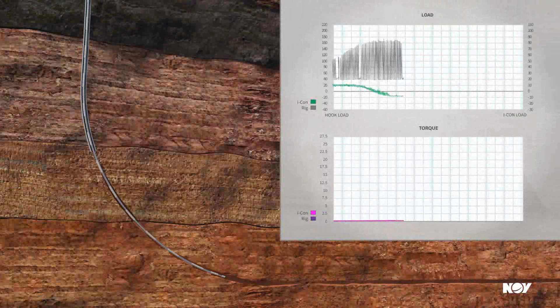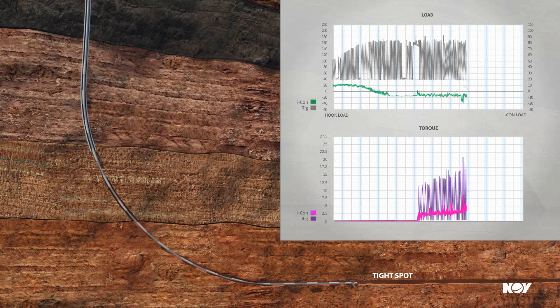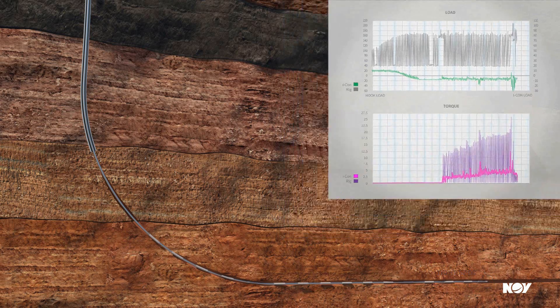Running the liner to final depth: ICON shows the difference between surface parameters and liner top parameters when working the string through obstructions, comparing torque, tension, compression, and circulation pressures.